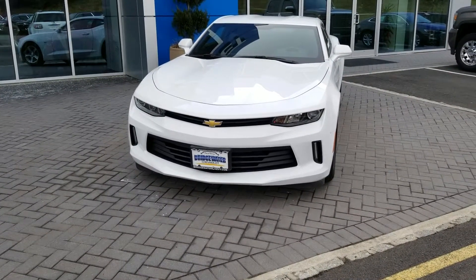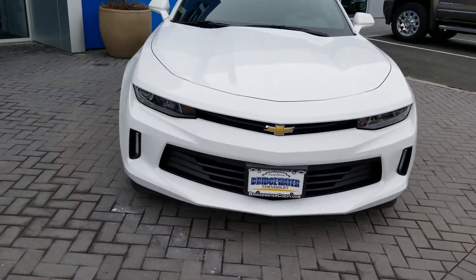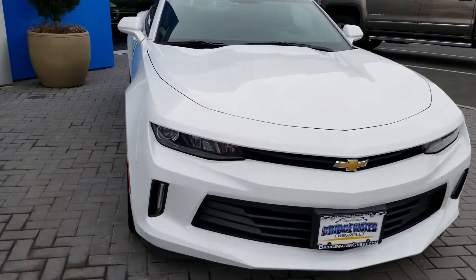Hello Humberto, this is Saeed Naqvi at Bridgewater Chevrolet. I just want to take a quick video of this 2018 Camaro LS for you. Take a look — it's Summit White. I love the aggressive look of the Camaro.